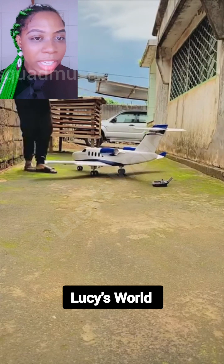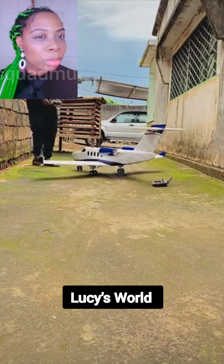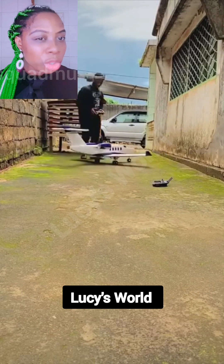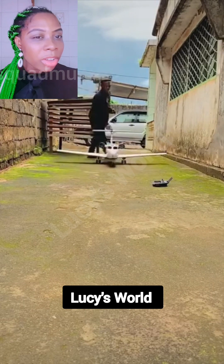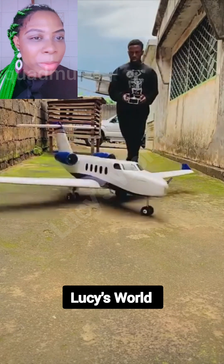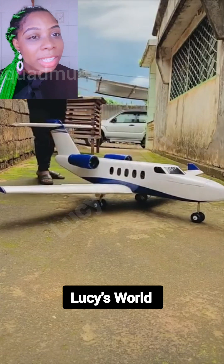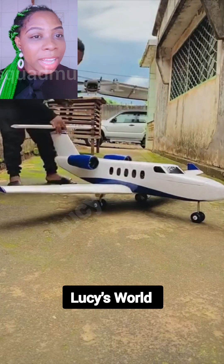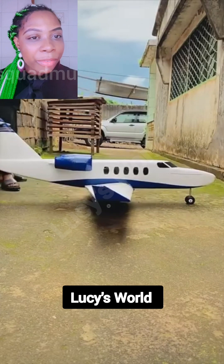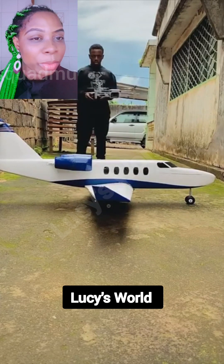This boy is really talented — see the creativity. The aircraft is looking just like a normal aircraft that we know; the only difference is that this one is small and you can't enter inside. See how he constructed it. Technology is good, technology is advancing, and this boy is really talented.